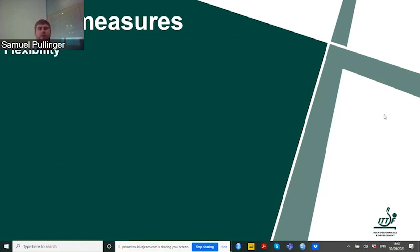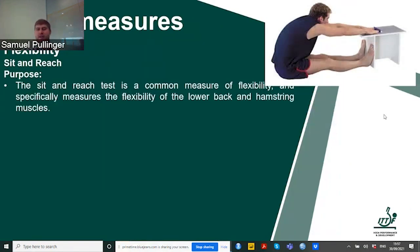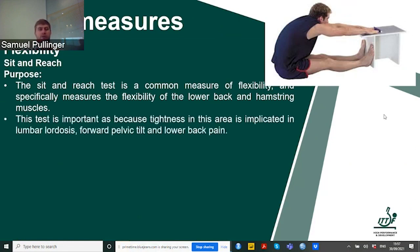Other measures we can use: for flexibility, a sit and reach test. All we need is a box and a tape measure — very cheap and provides good information. It's a common measure of flexibility and provides measures related to lower back and hamstring muscles. Tightness in this area results in potential lumbar lordosis, forward pelvic tilt and lower back pain, all of which affects table tennis performance and training at the table. Then leg strength: a leg press, specifically the athlete's single leg strength.